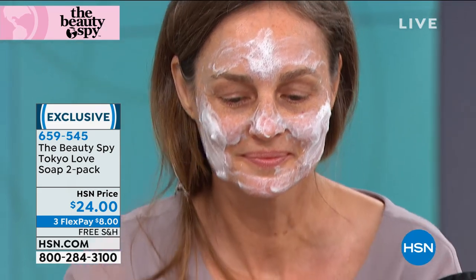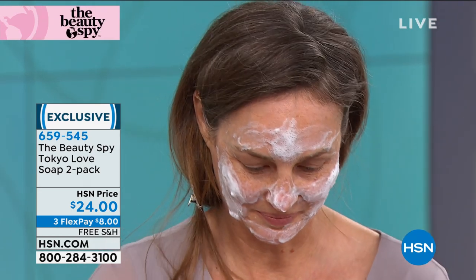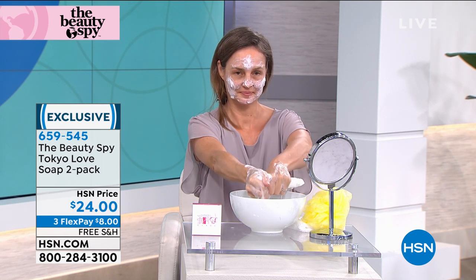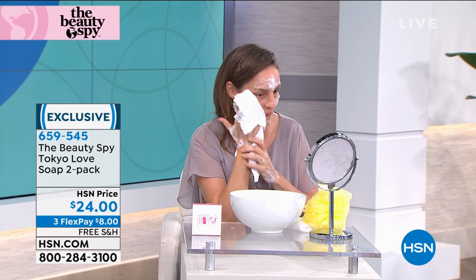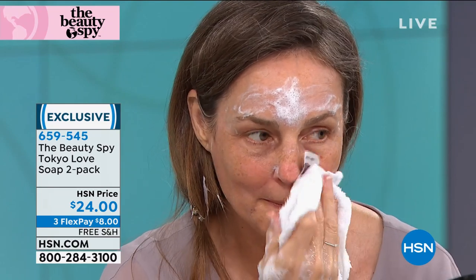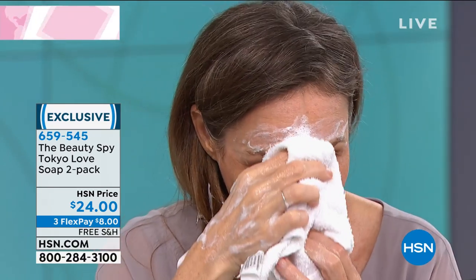Remember, we have 20,000 pores on our face, and we have to find a way to gently lift out all the dirt, the debris, and the makeup — and this is going to do it. Instead of traditional cleansers that tend to strip the skin and have really harsh ingredients, this is such a clean product — really from Mother Nature. The skin is so bright, and the luminosity and evenness after just one little washing with the Tokyo Love Soap.